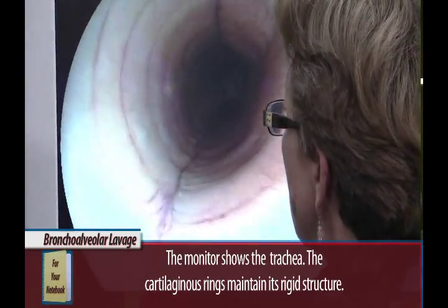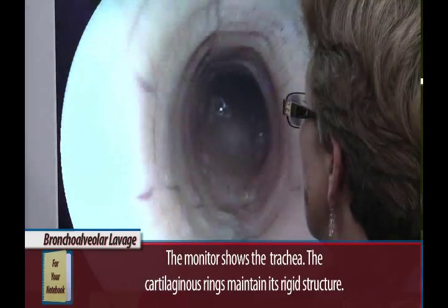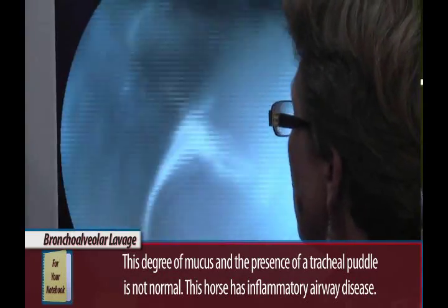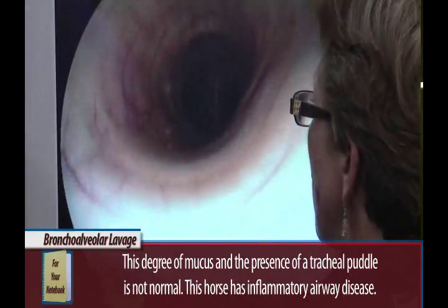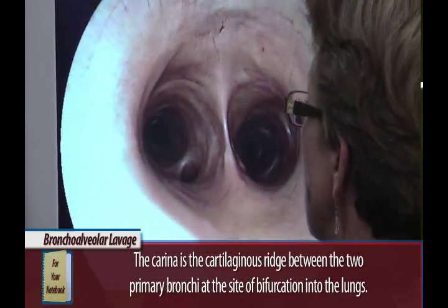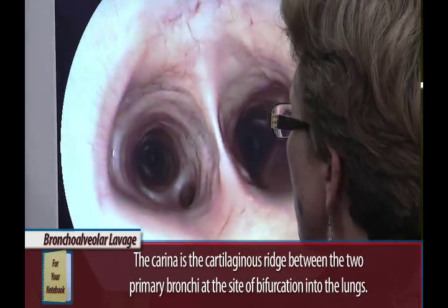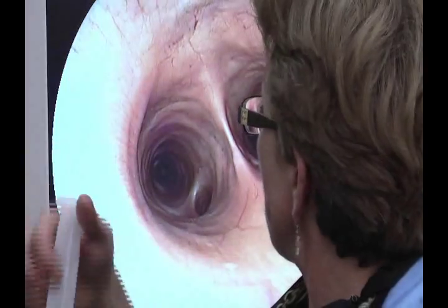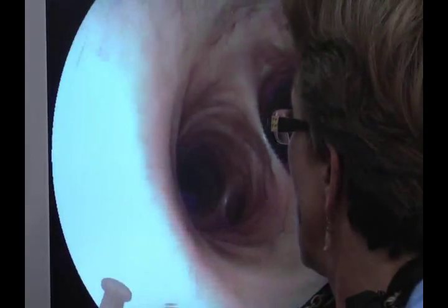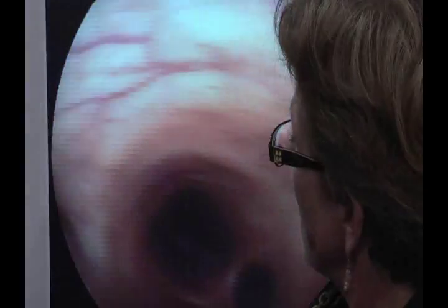Keep going, all the way. Now we're at the main stem. That's the carina — stop right there. It should be nice and thin like it is. We've got the right and the left main stem bronchi. We're going to go into the right, and now I'm going to put a little of this lidocaine down in here again. You can see there's an airway going off that way — that's the accessory lobe of the lung.